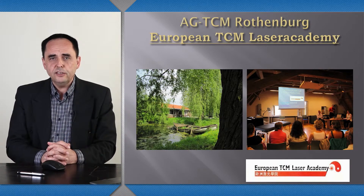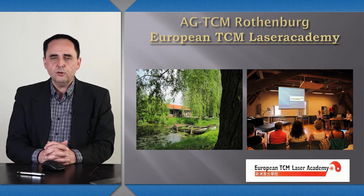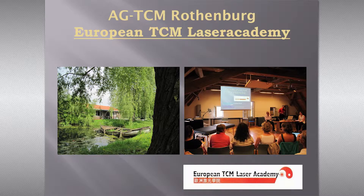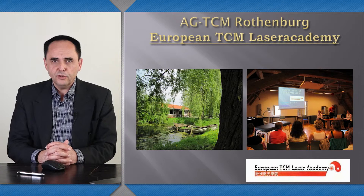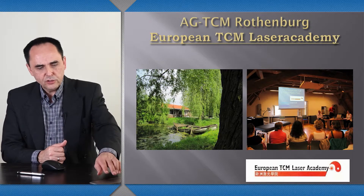On the other slide, you see the Rotenburg Congress. There is a lecture together with Julian Scott, who visited me, and we worked in my laser clinic for a week together. There we gave a lecture on chronic bronchitis and asthma. So even people who have been using metal needle acupuncture for decades should start to switch over and realize the power of laser acupuncture.